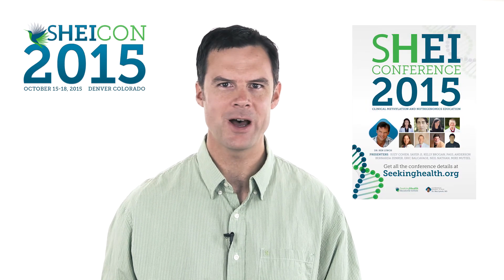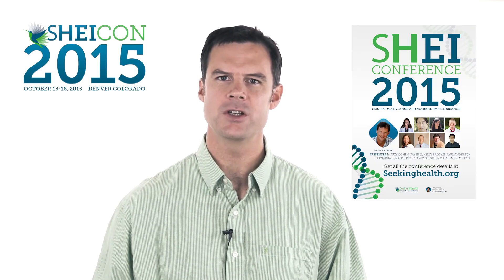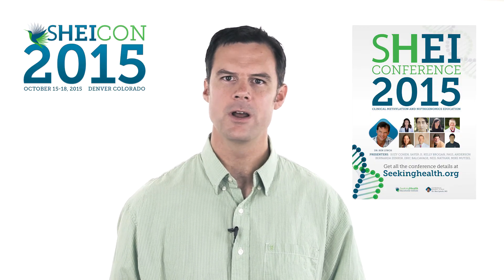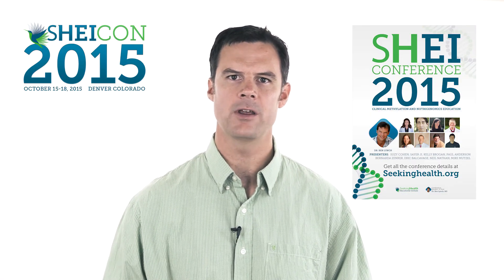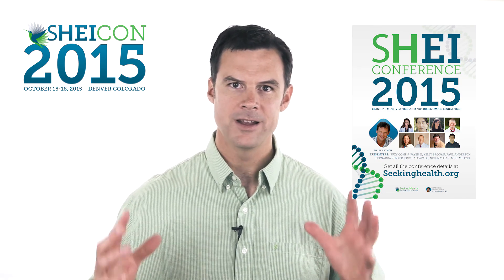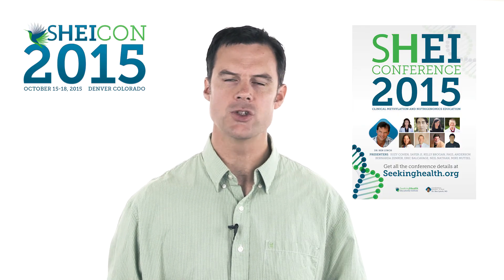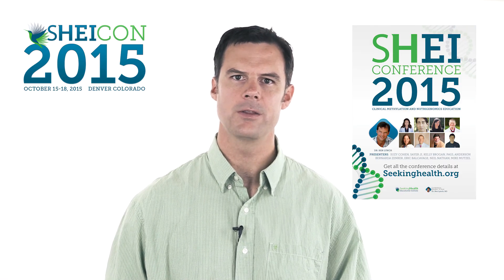ChiCon 2015 — have you heard about it? I hope you enjoyed this video and found it clinically relevant to you and your patients. ChiCon 2015 is an upcoming conference in October that you can't miss. There are 400 like-minded people who want to know more about how to optimize the health of their patients. Four days, 400 doctors wanting to transform medicine, transform the health of their patients, and transform their practice. Learn more at seekinghealth.org. Thank you.